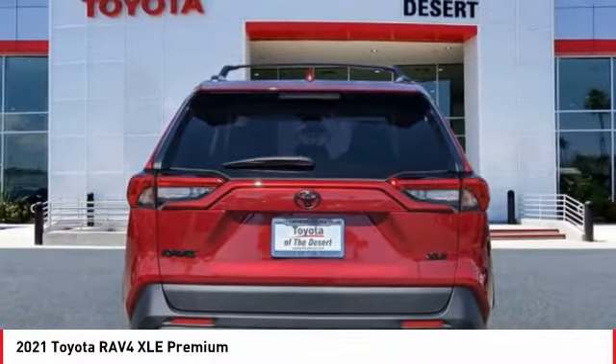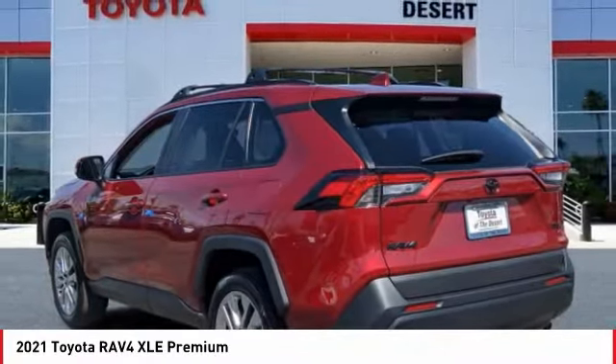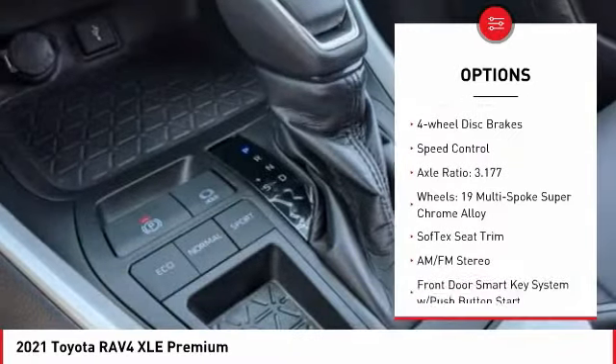Test drive the 2021 RAV4. The RAV4 is one of the most fuel-efficient SUVs in its class. Versatile and efficient, RAV4 mixes the comfort and drivability of a sedan with the benefits of an SUV. This highly evolved, well-packaged crossover SUV lets you have it all and is priced below $35,000.